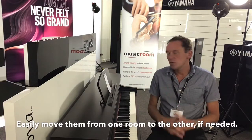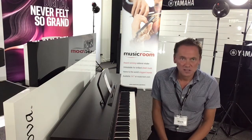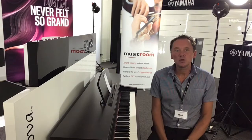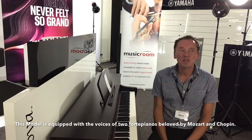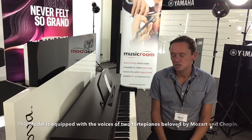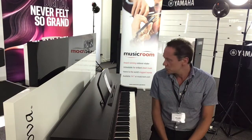Just an overview of some of the features: we have 38 voices in total to choose from — pianos, strings, guitars, organ sounds. Brand new to the CLP700 series, we have two pianos that have been sampled from the 18th and 19th century, used by Mozart and Chopin, and they sound just fantastic. We also have 20 rhythms to choose from, which I'll show you shortly.